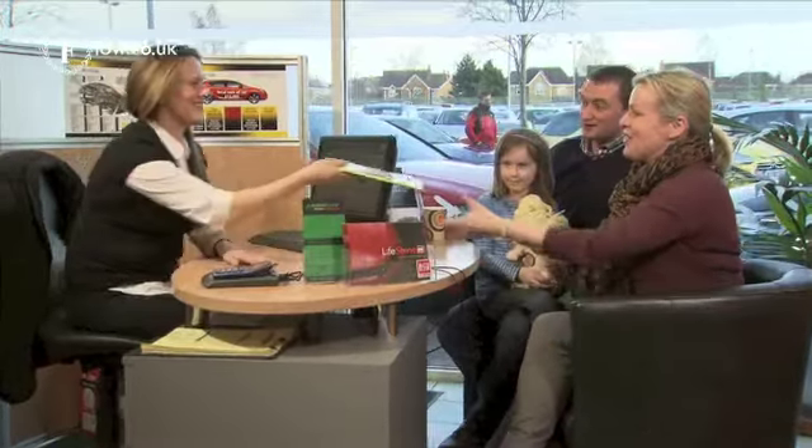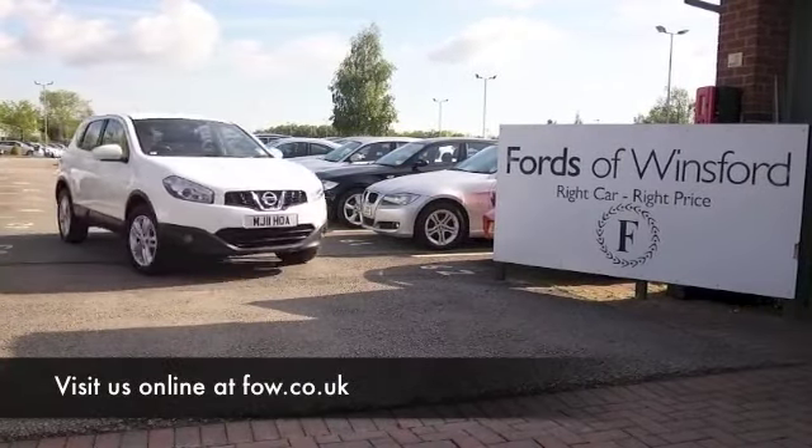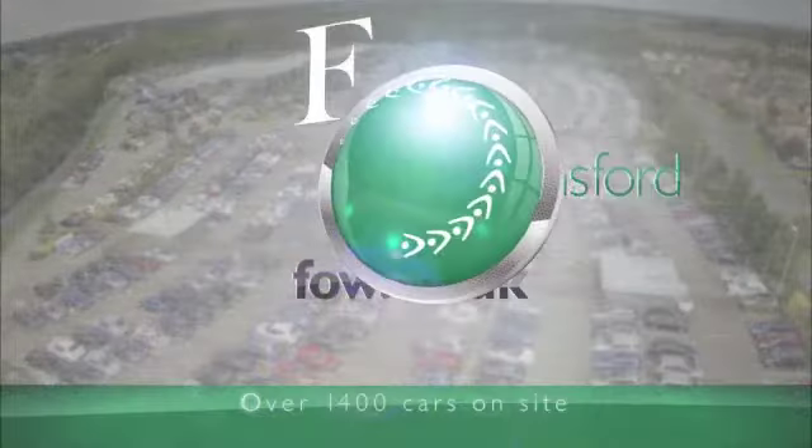Well, why not ring and reserve? Come and find out — bring your licence with you, have a test drive with no obligation, and discover this great car for yourself at Fords of Winsford.